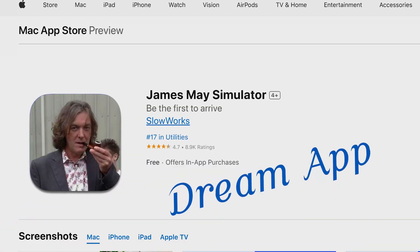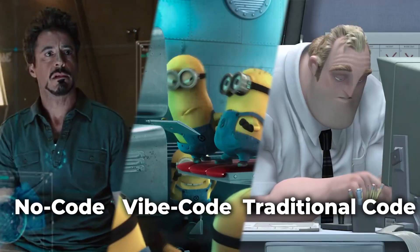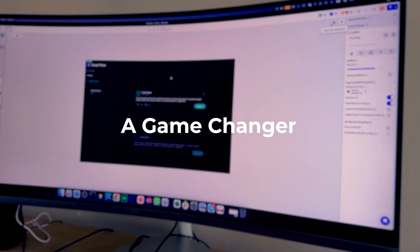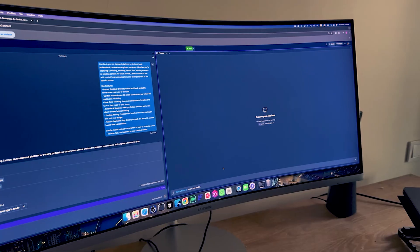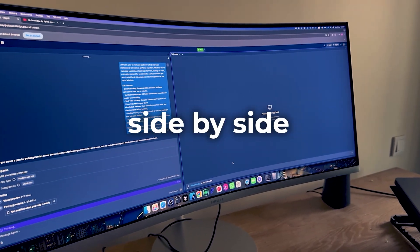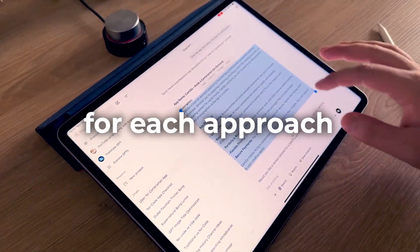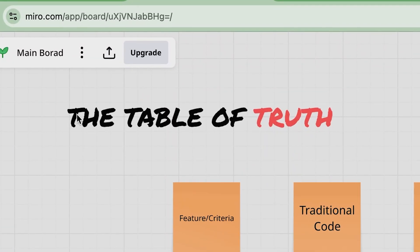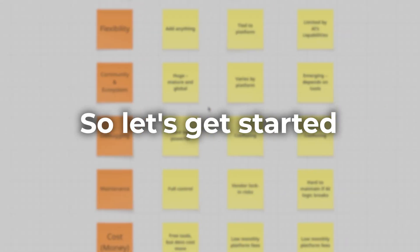Should you build your dream app with no code, vibe code, or stick to traditional coding? Are these new tools a game changer or just shiny straps hyped by big tech? In this video, we're going to compare them side by side and show you which app idea works best for each approach. At the end, we'll show a table comparing all of them together.